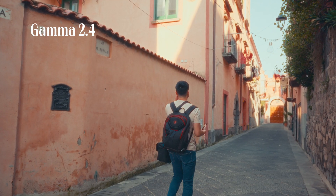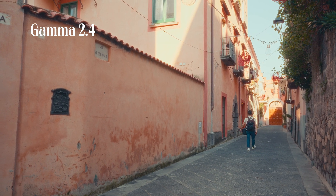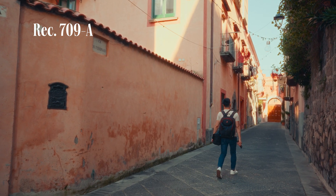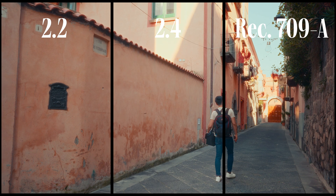It looks a little bit washed out comparing to gamma 2.2. The shadow is lifted, the colors a bit muted, but it does look brighter. In Rec.709A, the colors look richer and the deeper shadow makes the clip more dimensional for sure. But hey, that's just one scenario — let's check out the next one.